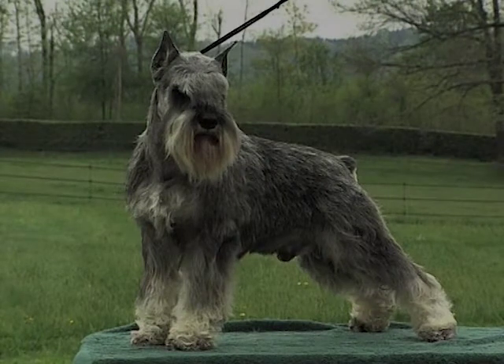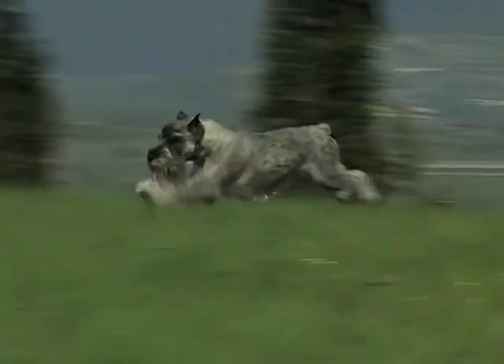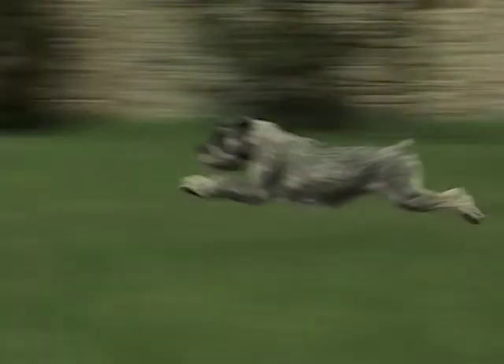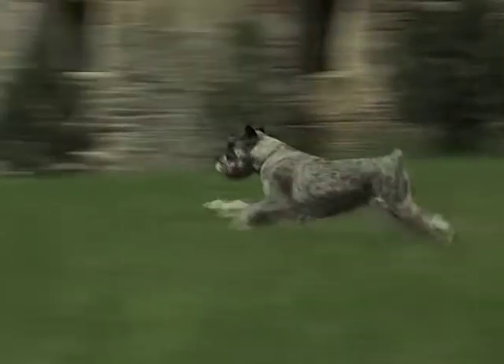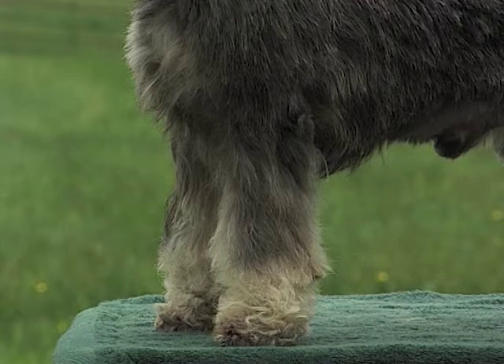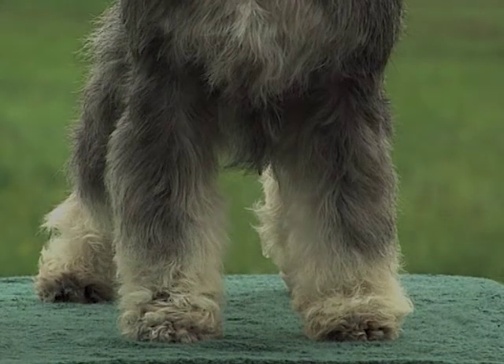The back is broad and wide. The loin is short. This is a sign of robustness and resistance, and in movement allows a fluid topline. The anterior limbs, seen from any angle, must always appear solid, straight, with the shoulder blades well adhered.